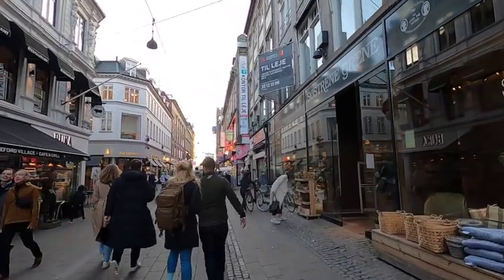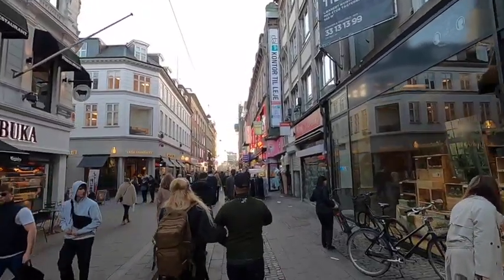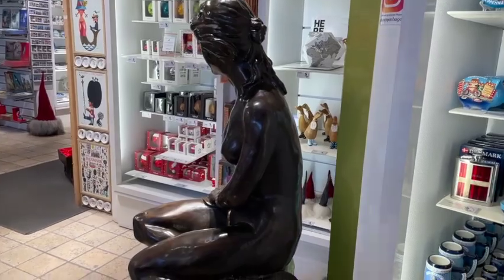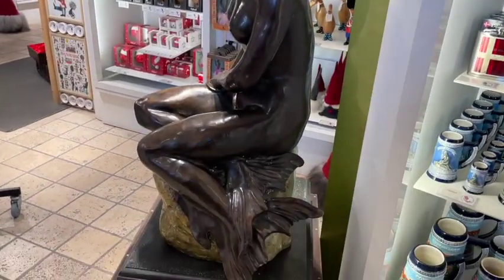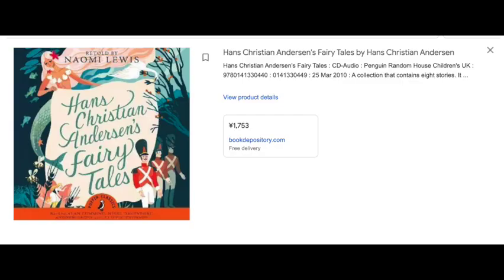Let's talk about some souvenirs you can get from Copenhagen. You can find many of them on Strøget, a notable shopping street and one of the longest pedestrian streets in Europe. First: anything Hans Christian Andersen — he's famously from Denmark, so we picked up a collection of his fairy tales at a touristy place called Welcome Gift Shop and Souvenirs, which also has magnets, Christmas ornaments, and little mermaid replicas.